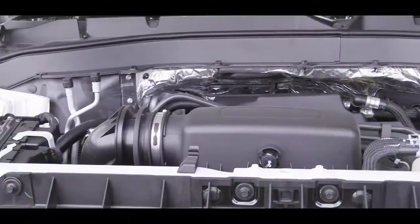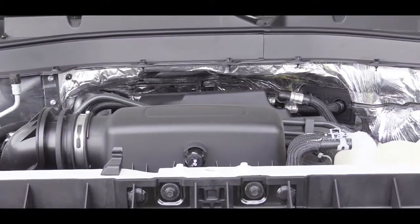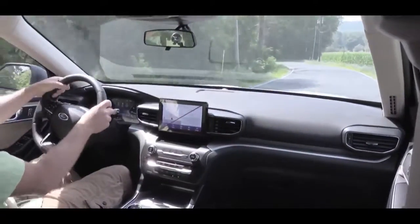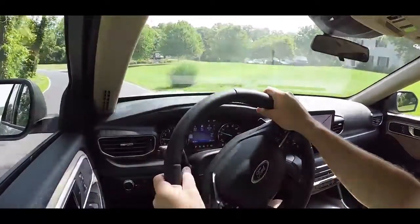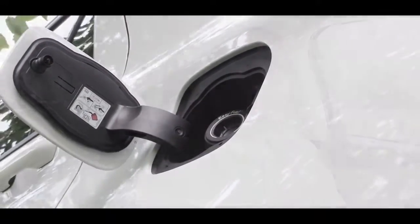When it comes to the engine setup, there are four different power plants available for the 2020 Explorer. The standard setup for the XLT and Limited trim levels is a 2.3-liter turbocharged inline four-cylinder putting out 300 horsepower and 310 lb-ft of torque, sent to the rear or all wheels through a 10-speed automatic with paddle shifters. MPG numbers for that setup are 21 city / 28 highway for rear-wheel drive, or 20 city / 27 highway with the intelligent four-wheel drive system.